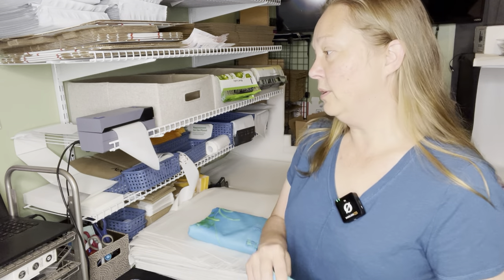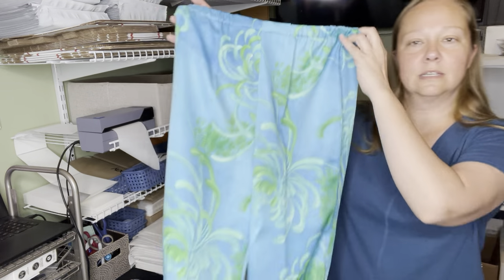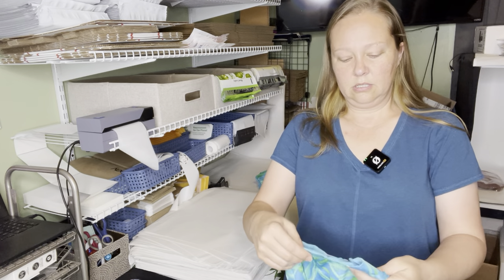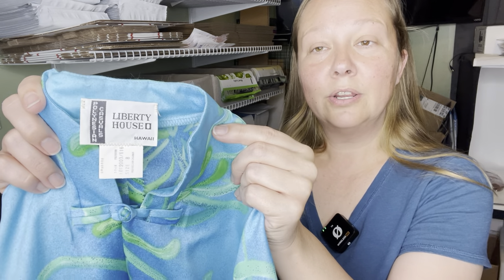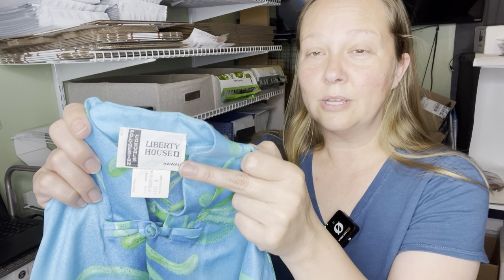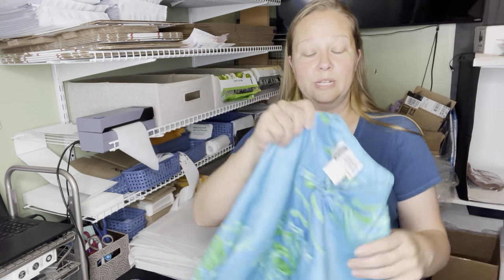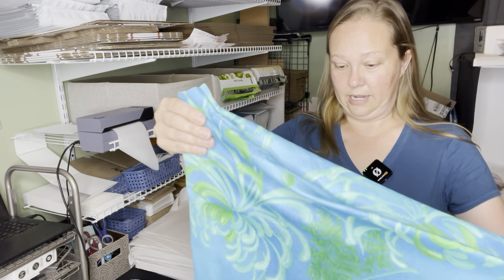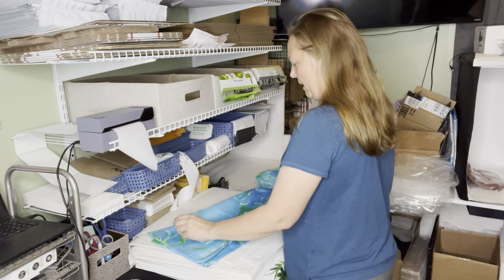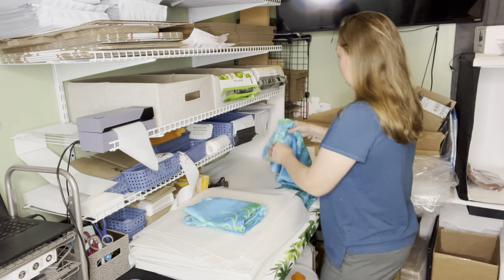This is a vintage Liberty House Hawaii women's two-piece pantsuit, blue Asian Mandarin, size 8 — pants and a shirt. Liberty House usually does Hawaiian print shirts. Here is your tag; it is very vintage. When you see a vintage tag like this and you see the word Hawaii on it — made in Hawaii, Hawaii, any of that — you're going to want to look it up, because some of this stuff can sell for pretty good prices. $44.55 — that's not bad. This did come from a church thrift.